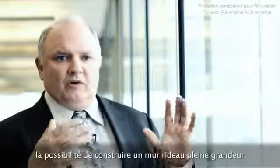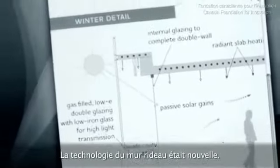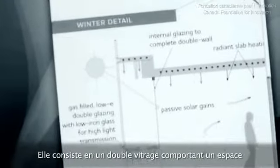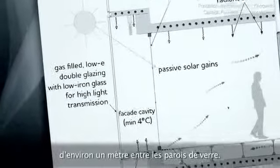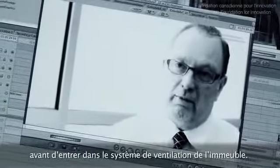We met with them and asked, is it possible to build a full curtain wall right into the CARC building? This curtain wall technology was new — it has two sets of windows with about a meter of air space in between to help precondition the air before it goes into the air handling system within the building.